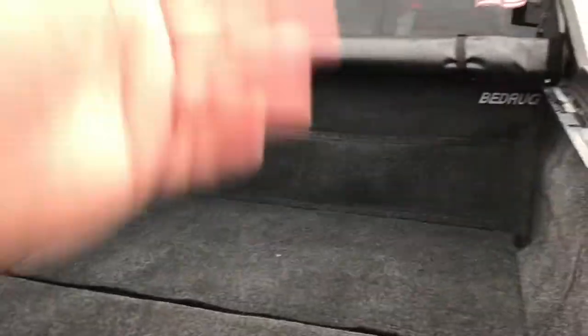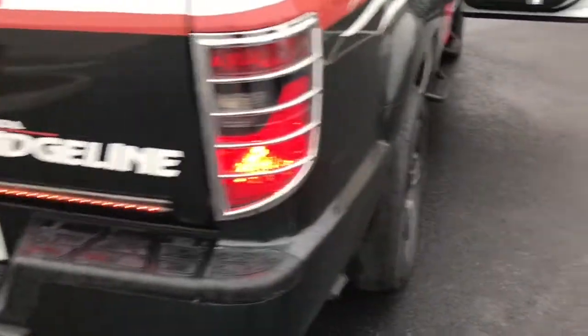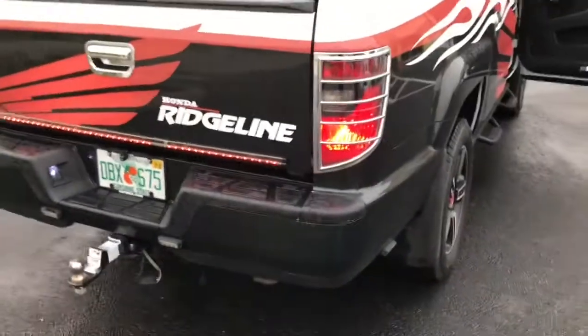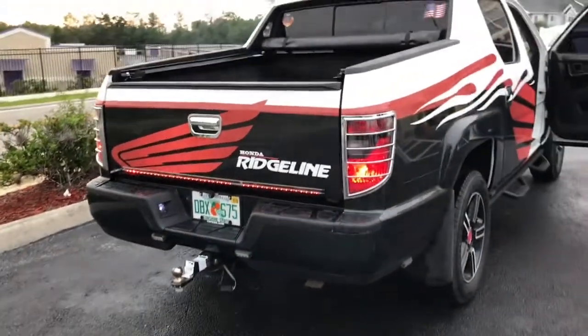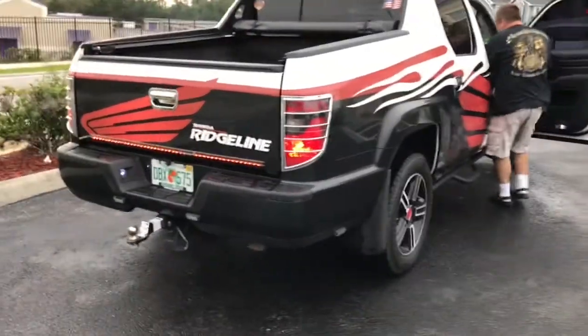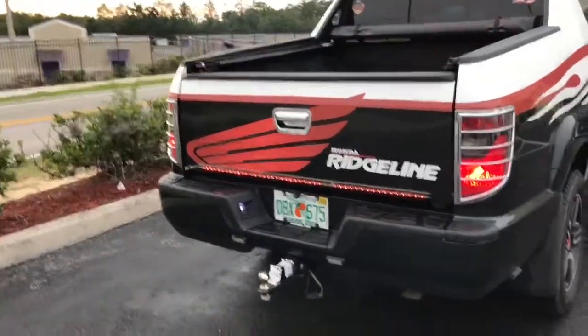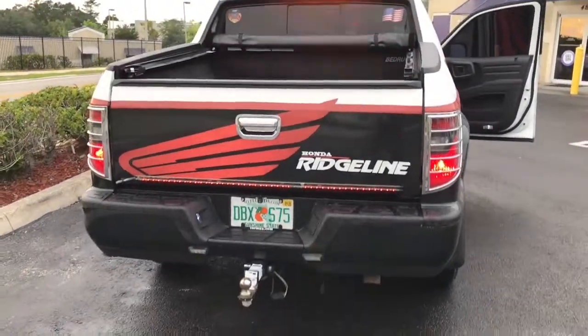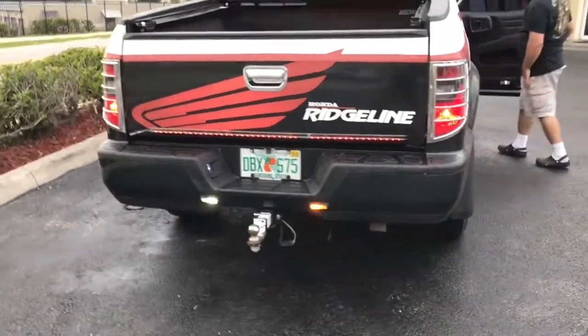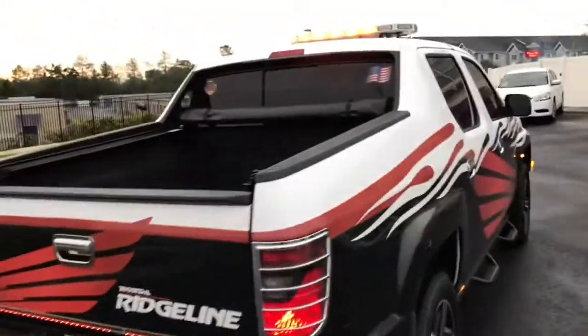And then that folds down obviously. Yes, the roll-down cover and the taillight bar that I put on there. Let's check out the lights — I'm going to turn all the lights on for you for the light show. If I get a truck, I need lights like this on my truck.